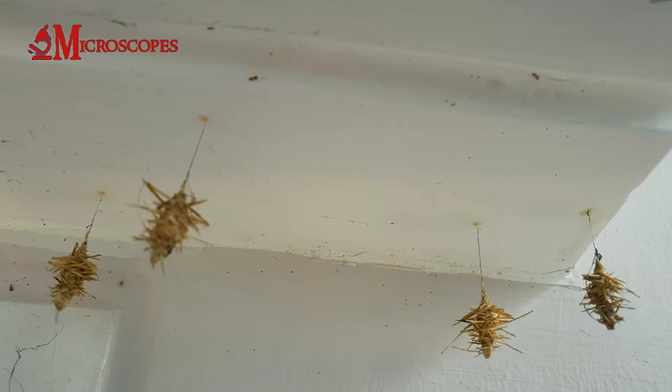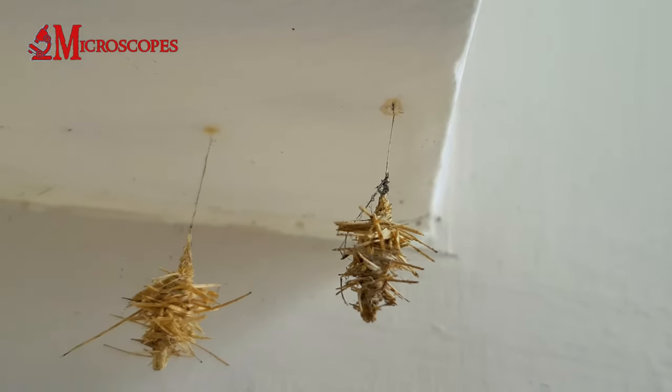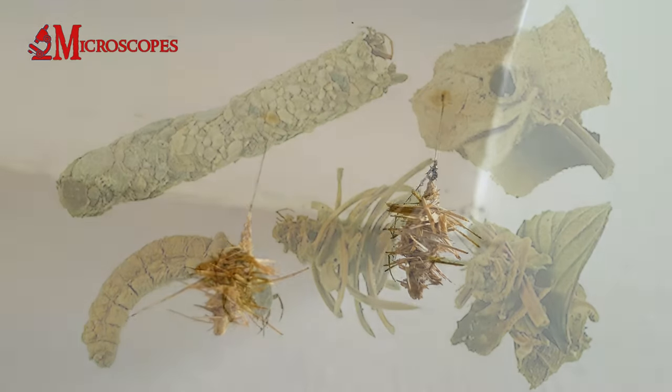They continue to grow and expand the bag as they molt. Once they're ready to pupate, the larvae anchor their bags and transform into pupae inside.